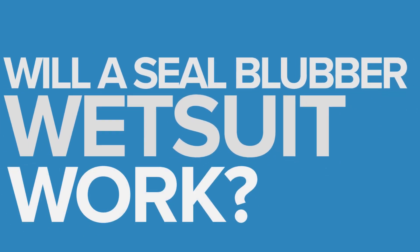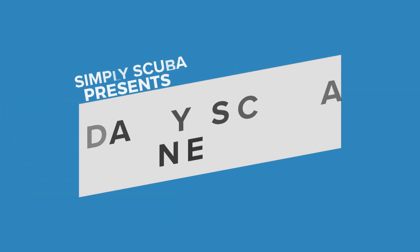Will a seal blubber wetsuit work? Navy SEALs — actual Navy SEALs, not seals — are learning from their namesake animal, the chubby arctic seal.